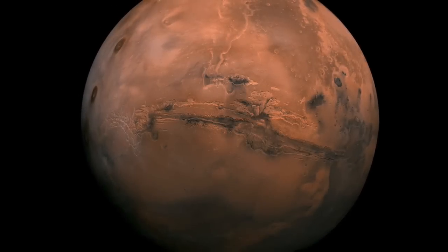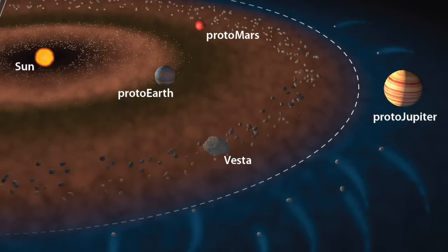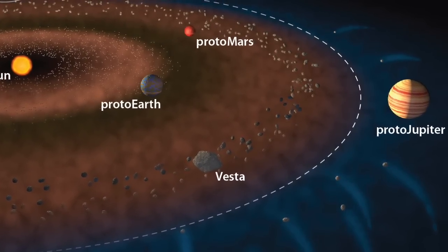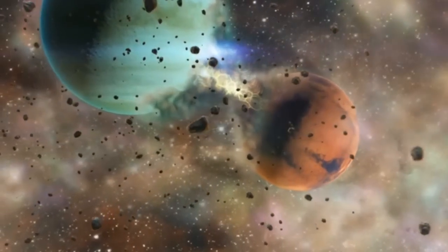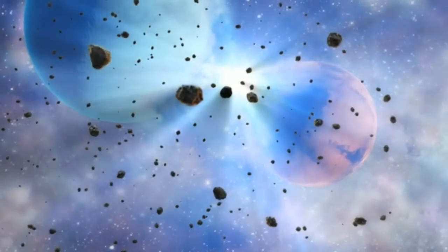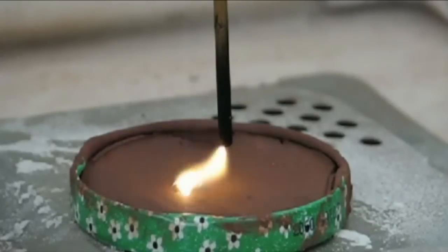The Electric Universe theory offers entirely new pathways for understanding our solar system's history. The chief principles of the Thunderbolts Project argue that planets and moons have not evolved in peaceful isolation over eons of time. Rather, as recently as several thousand years ago, planets in the inner solar system moved chaotically, with near collisions producing violent electrical discharges, massively scarring planetary surfaces.